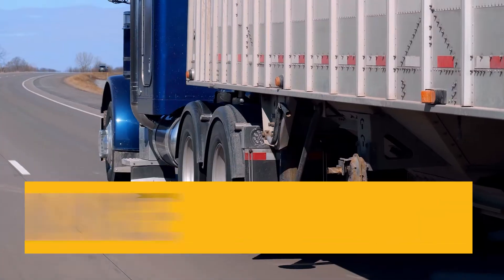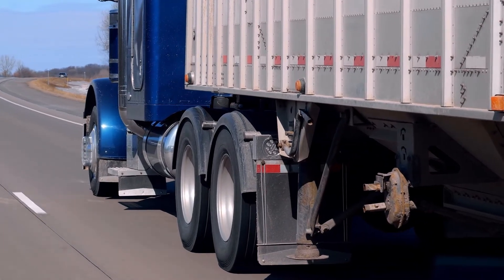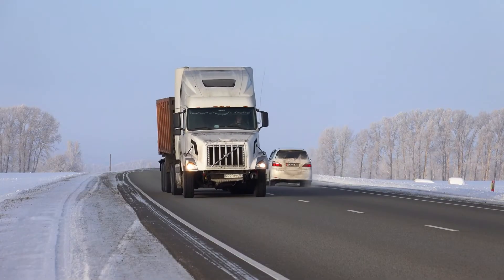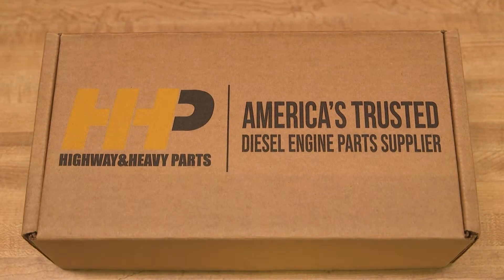High oil consumption, excessive smoke, and low performance in your Cummins ISX-15 can lead to turbo lag. Avoid any further impacts to your truck and bottom line. Get your ISX-15 running with a turbocharger from America's trusted diesel engine parts supplier.